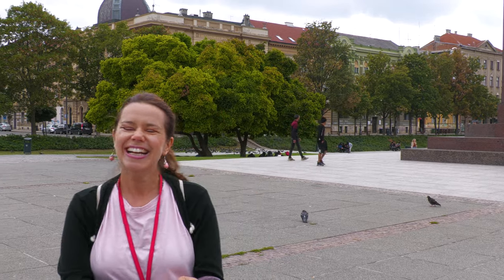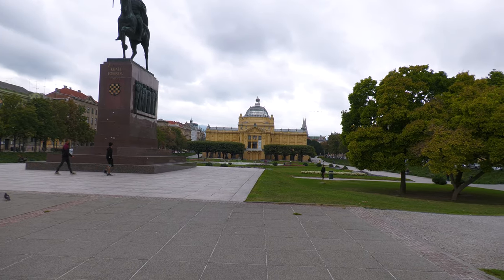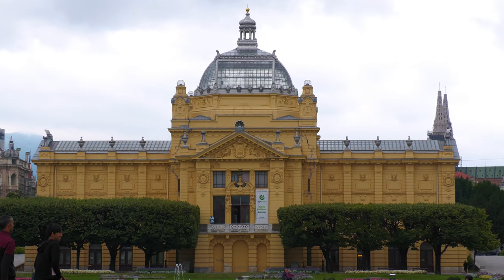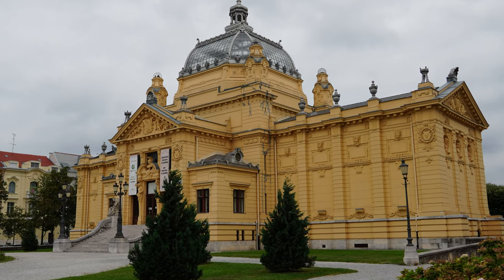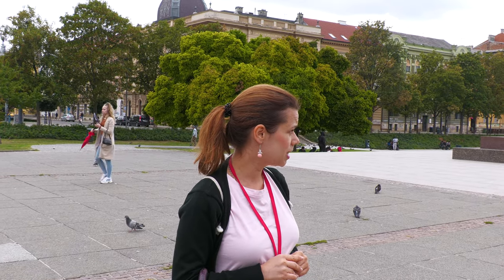In front of us we have another 19th century building which was originally constructed in Budapest, Hungary. In the 19th century we were still part of the Austro-Hungarian Empire, and there was a millennium exhibition in Budapest. It was used as the Croatian pavilion, but after the exhibition its metal construction was disassembled, brought by train to Zagreb, and reassembled here. Unfortunately this building was also severely damaged from inside when we had two big earthquakes two years ago.